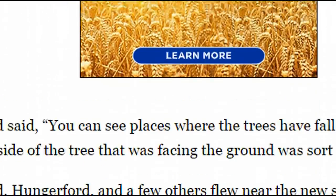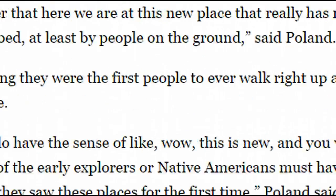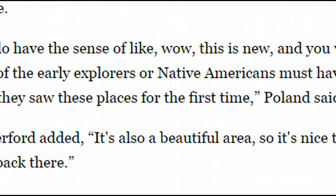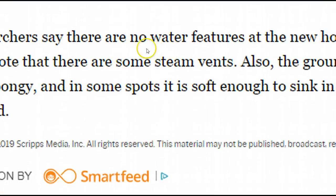Just some updated information here on this location growing in size — we've actually got some scientists and people back here. You can see right here how they say there's no water features out here at this new hot spot yet, but there are some steam vents, and the ground is very hot and spongy, and in some spots it is soft enough to sink in and get burned.